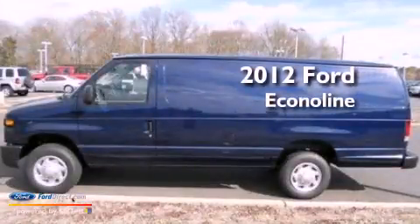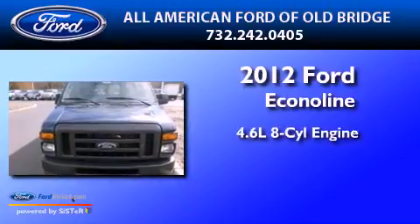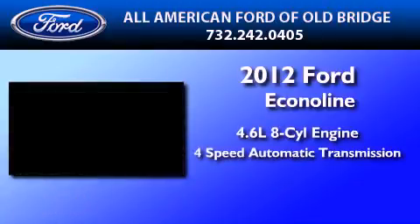This is a brand new 2012 Ford Econoline. It has a 4.6-liter, 8-cylinder engine and a 4-speed automatic transmission.